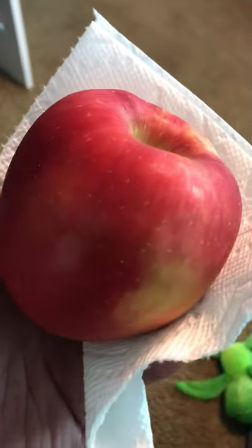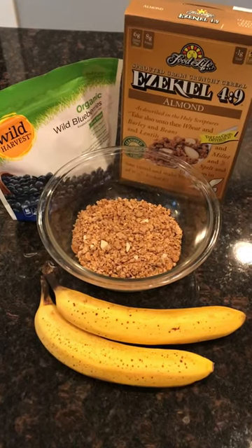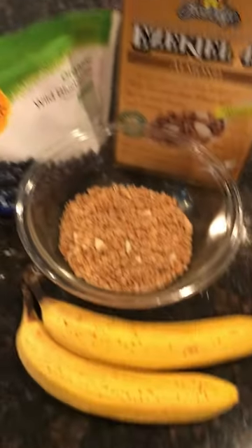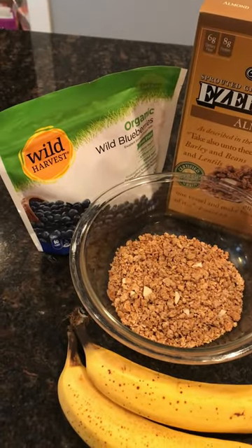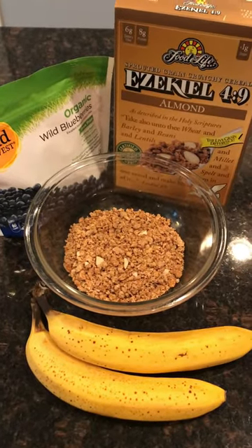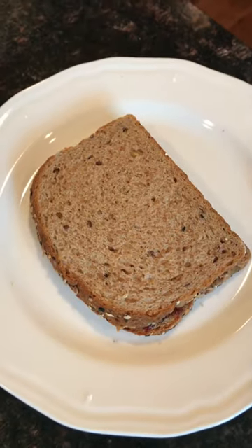I started off with an organic Fuji apple — these are my favorite apples, what I usually have when I have apples. Then I had a bowl of Ezekiel cereal with two bananas, a couple of frozen blueberries — that's my favorite cereal. I just used store-bought almond milk on that.